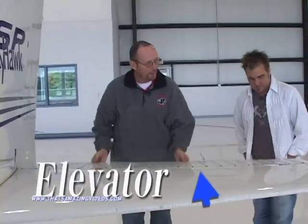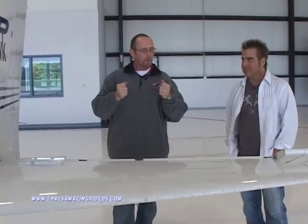And then this is the elevator. The elevator makes the plane pitch up and down, and you do that by pulling your yoke back or forward. Hey Tim, could you show us the inside of the airplane?